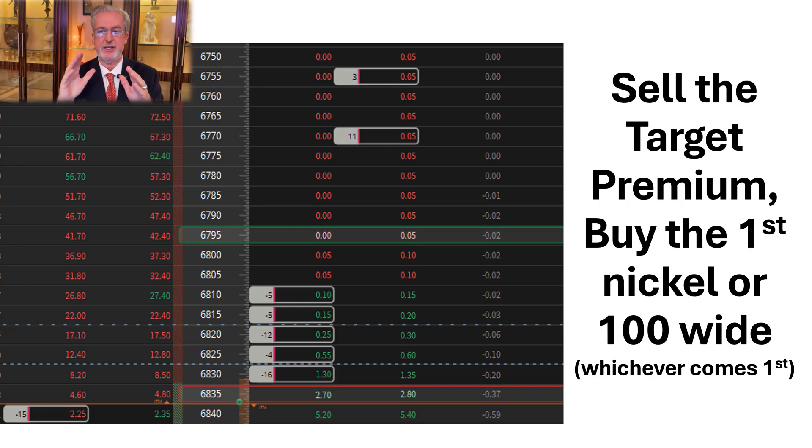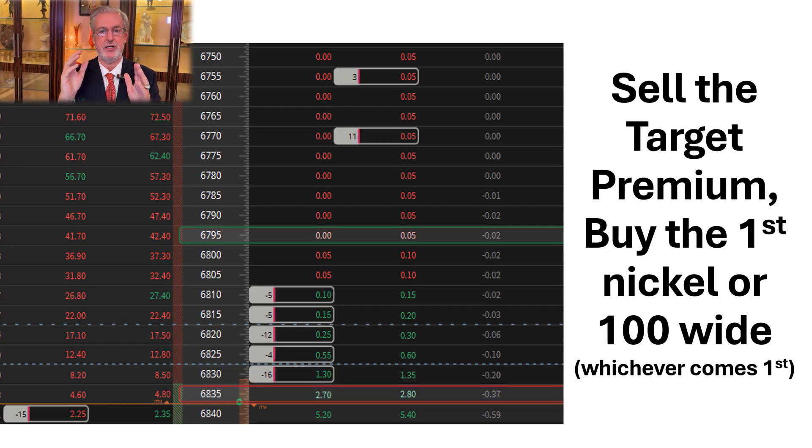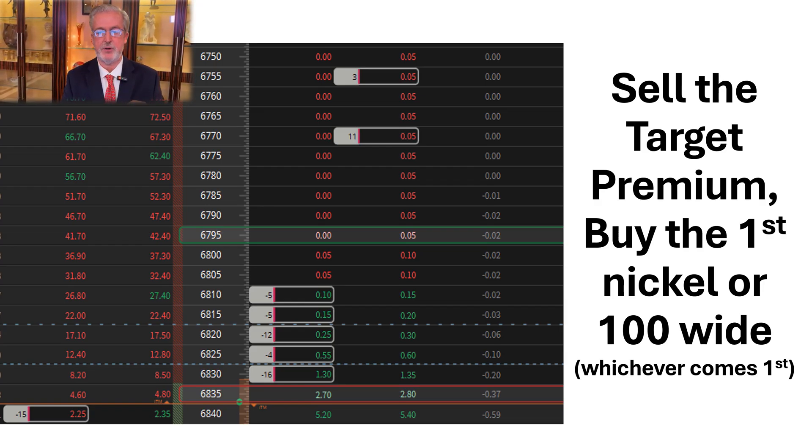What we want you to do is sell the target premium for $2 on the short leg, and then buy the first long leg that's priced at a nickel or up to the maximum width of your buying power that you can afford. So let's say you could only afford 100 wide. You sell that short leg at $68.35, then start going down — $68.30, $68.25 — and you find that the first nickel is at $67.95. Even though it's not 100 away, you go ahead and buy that first nickel because it uses a lot less buying power. Always go to the first nickel or for the maximum buying power that you're willing to pay for.